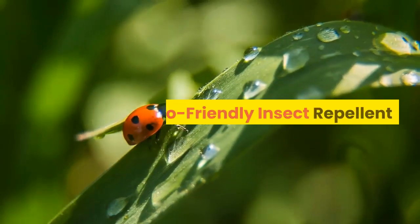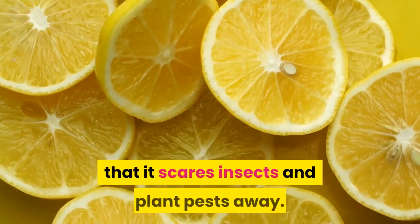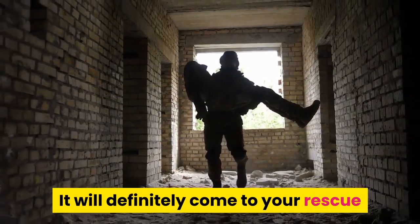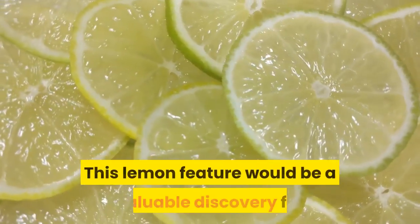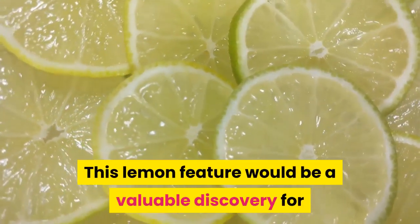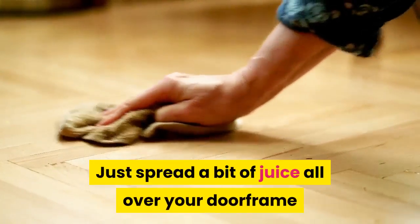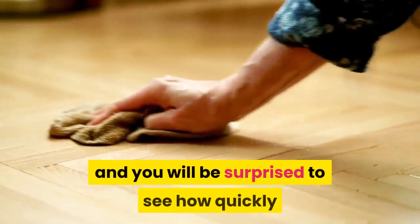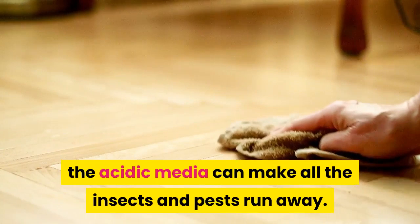Eco-friendly insect repellent. The next unique property of lemon juice is that it scares insects and plant pests away. It will definitely come to your rescue if you want to get rid of unwanted visitors. This lemon feature would be a valuable discovery for all those who are zealous for all-natural and organic. Just spread a bit of juice all over your doorframe and wash your flooring with a lemon-moistened rag, and you will be surprised to see how quickly the acidic medium can make all the insects and pests run away.